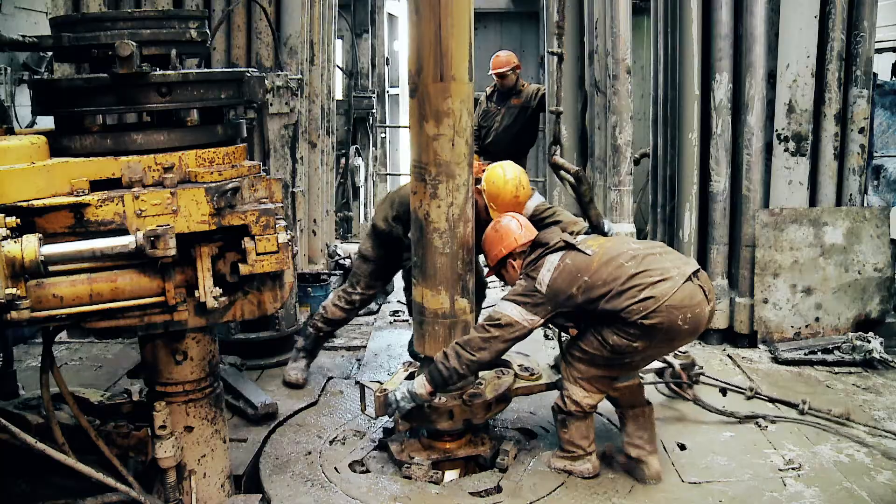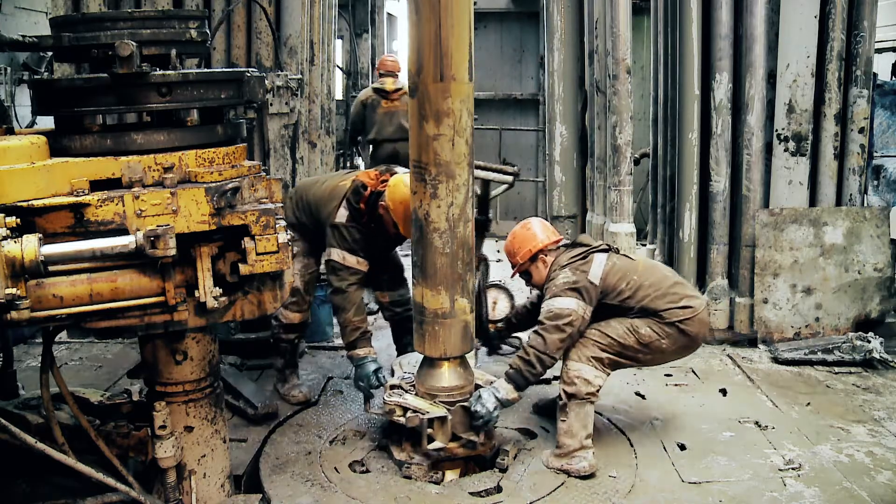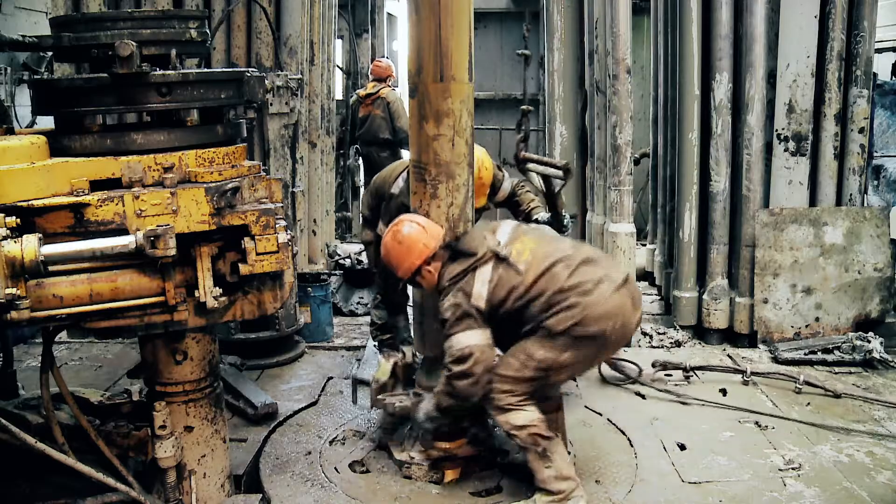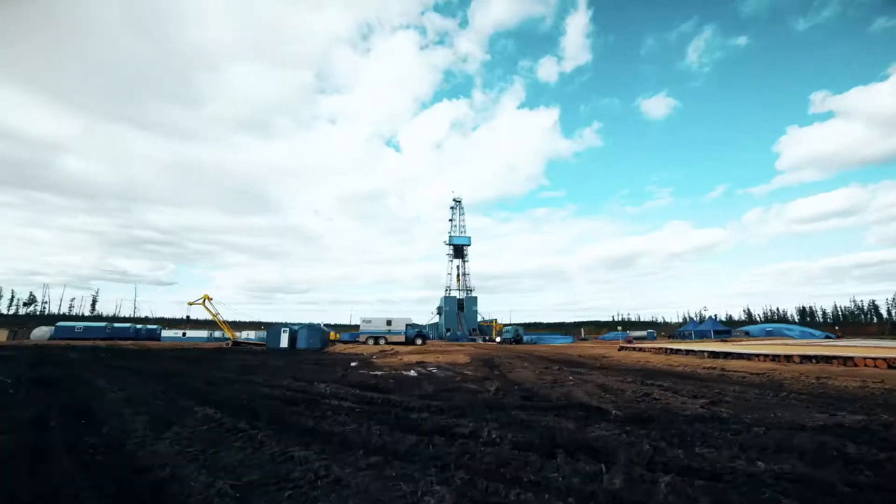When lives are on the line, safety comes first. That's why the oil and gas industry trusts Ingersoll Rand's winches to move people and equipment in the most dangerous job sites on earth.